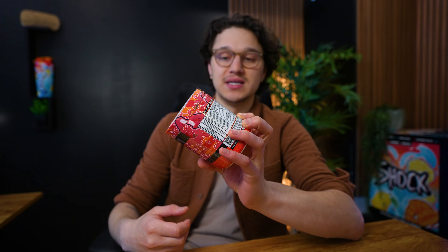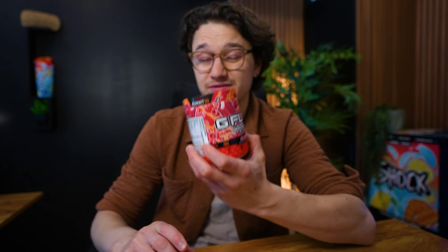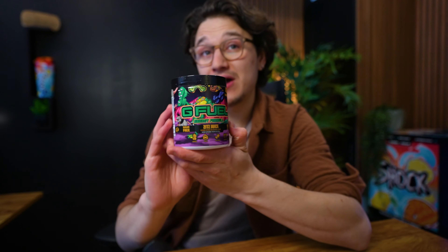Next up is the Summit1G Raspberry Creamsicle flavor. I'm guessing Summit's G Fuel contract ended, because this one is no longer available and I don't really see Summit promoting G Fuel much at all. On Summit's YouTube he still has the G Fuel logo on his banner, but it might be outdated since there's nothing in his description or anywhere else. I'm guessing his contract has just ended with G Fuel.